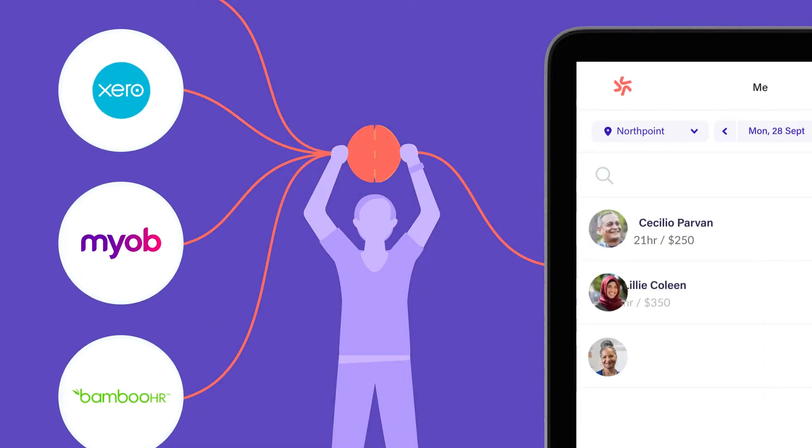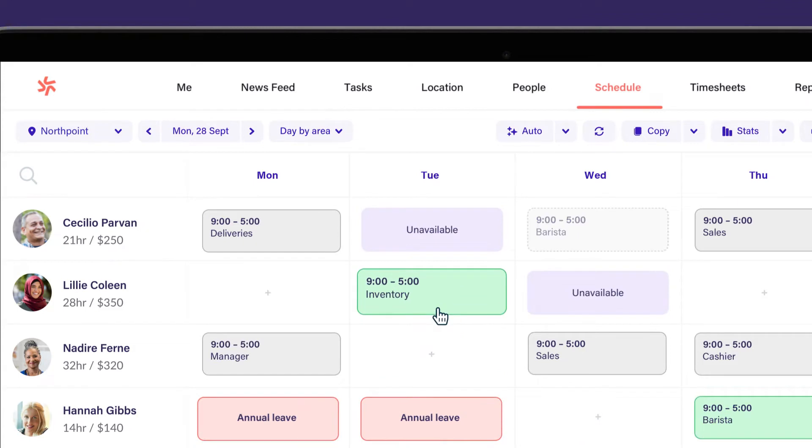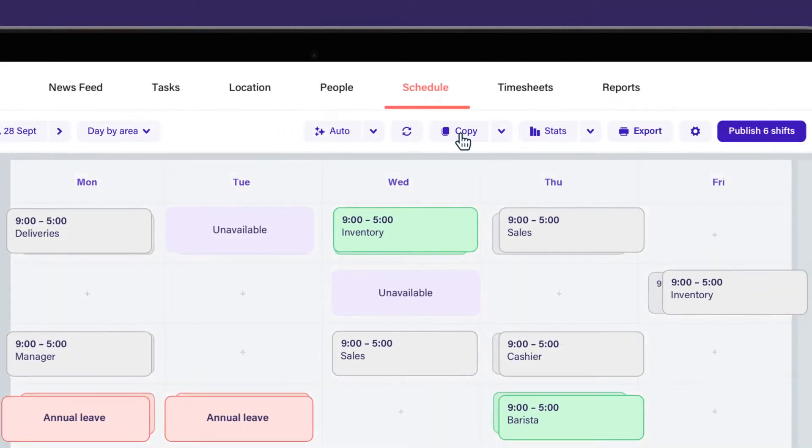Connect existing systems to quickly add your team, then create a schedule in minutes. Drag and drop to make changes, copy shifts with a click, and create templates for future weeks.